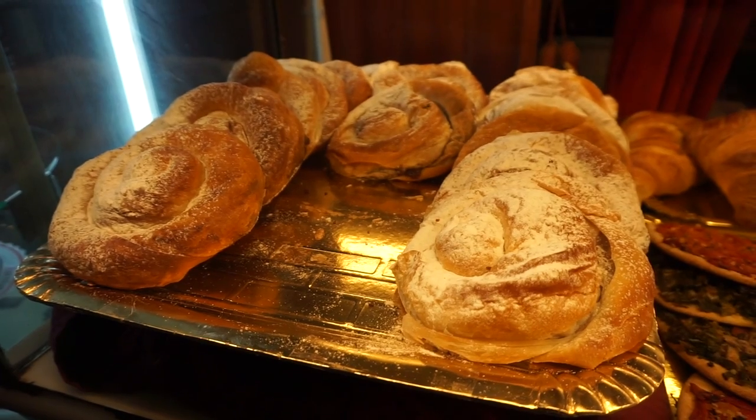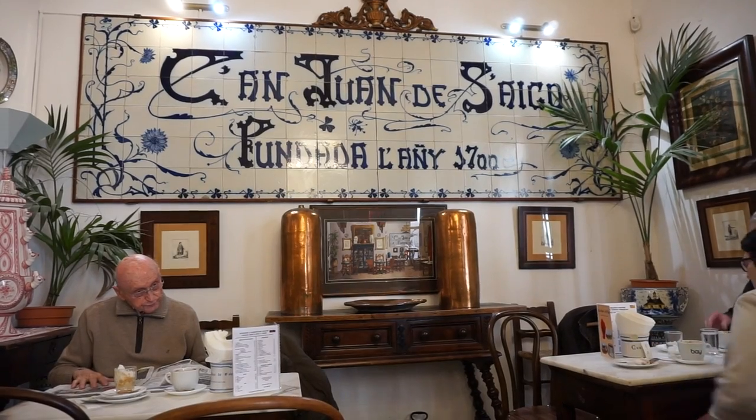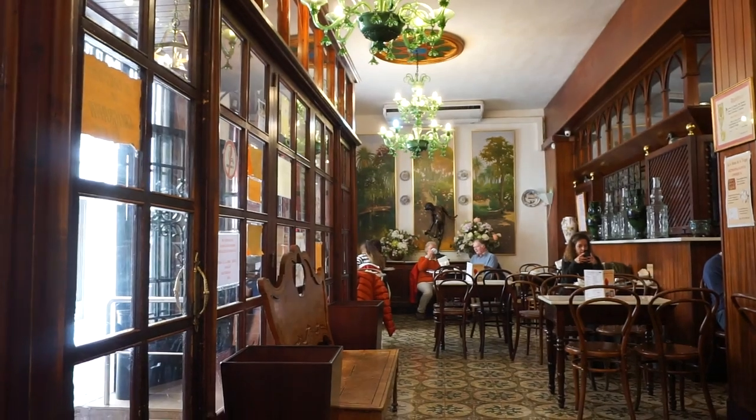Breakfast in Mallorca means ensaymada, which is a kind of buttery, lardy-style pastry whirled around. We're in Can Joan de Saigo, which has been here since 1700 — it's the oldest cafe in the city — and we're going to see what their little pastries are like. Ensaymada first, nice and soft. Let's rip a piece off.